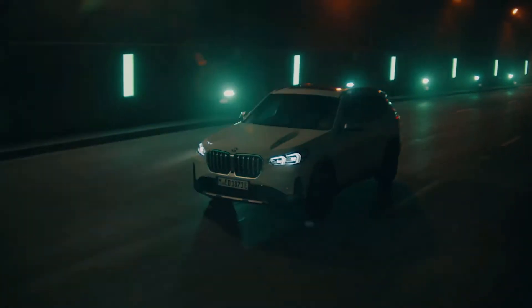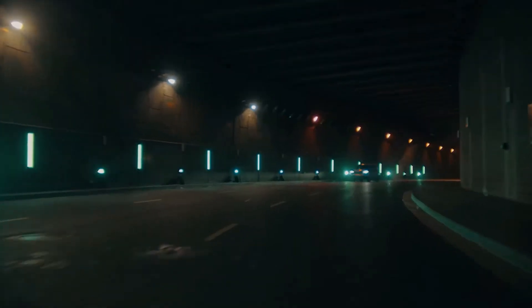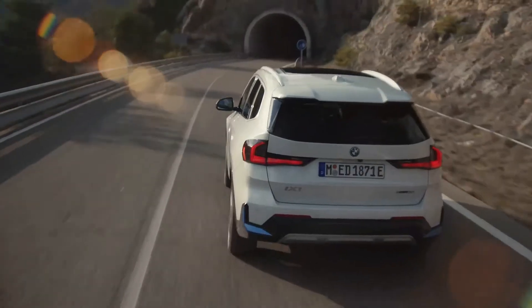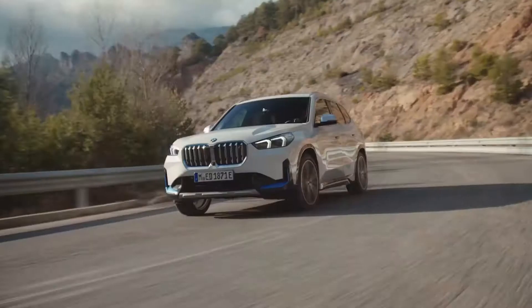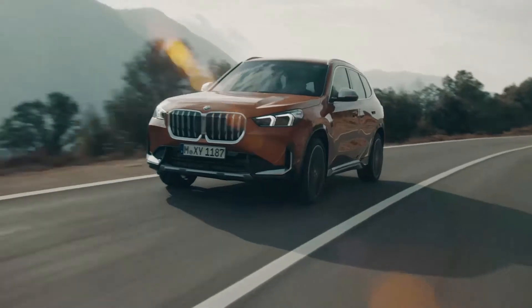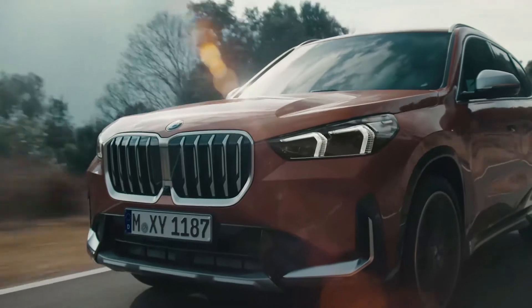This vehicle has a completely electric drivetrain with two electric motors, one for each axle, and no combustion engines. As one of the most potent members of the X1 family, the iX1 delivers 313 horsepower (230 kilowatts) and 364 pound-feet (494 newton-meters) as total system output. BMW claims the all-wheel drive system provides supreme traction and directional stability, and that it can accelerate from 0 to 62 miles per hour in under 5.7 seconds.